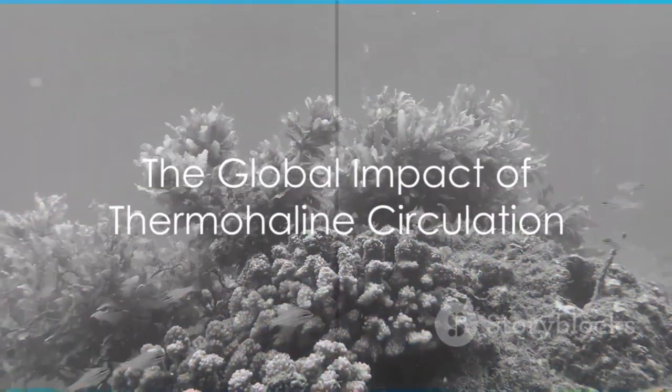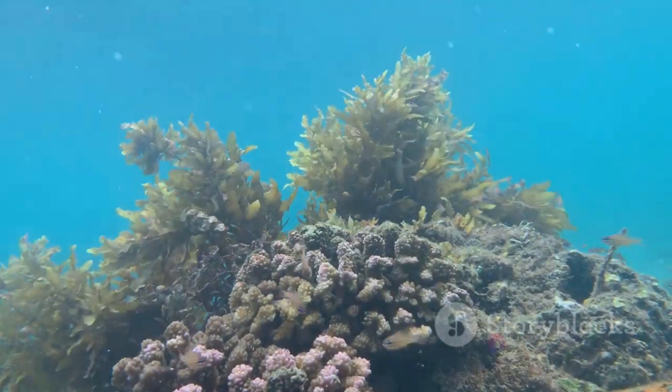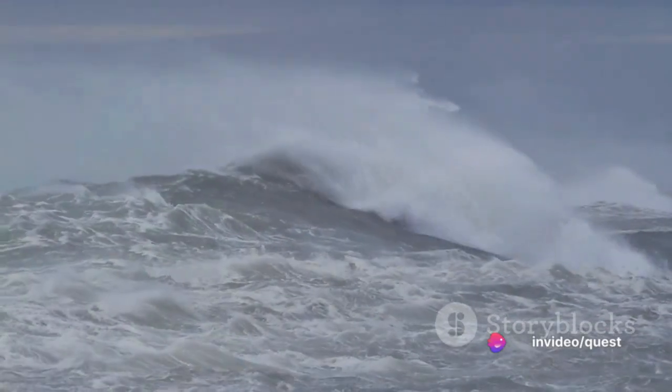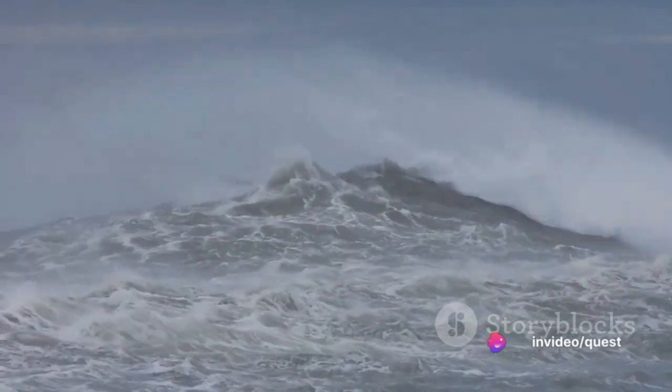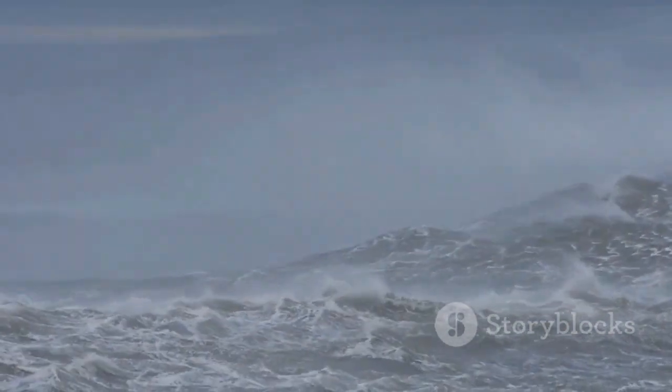Imagine a giant underwater river circulating water from the surface to the depths, from the equator to the poles, and back again. It's a never-ending cycle that's been going on for millions of years, shaping our climate in ways we're just beginning to understand.